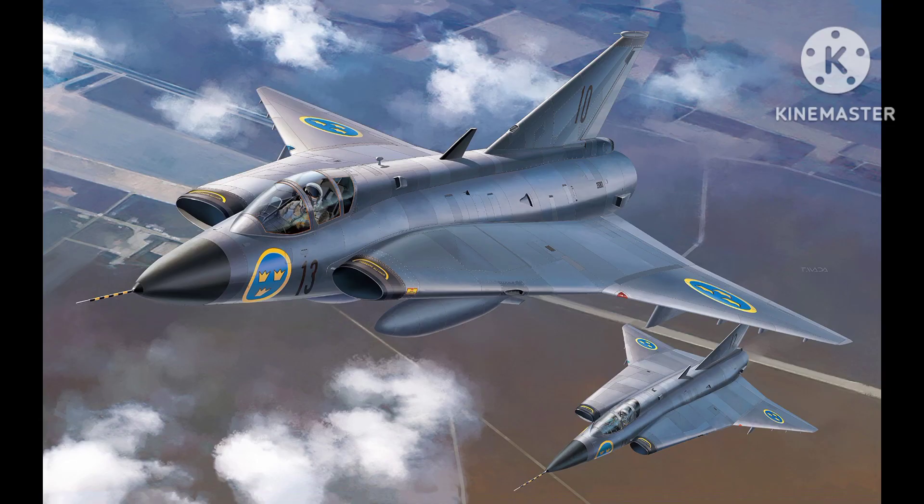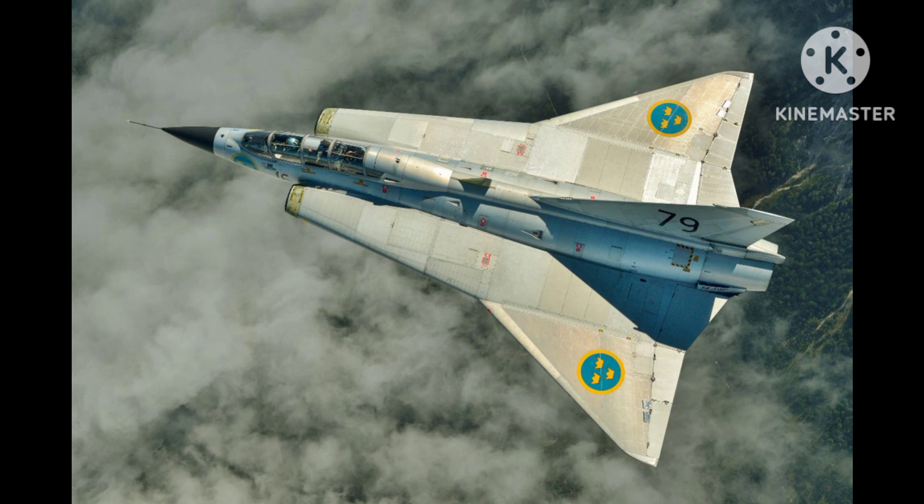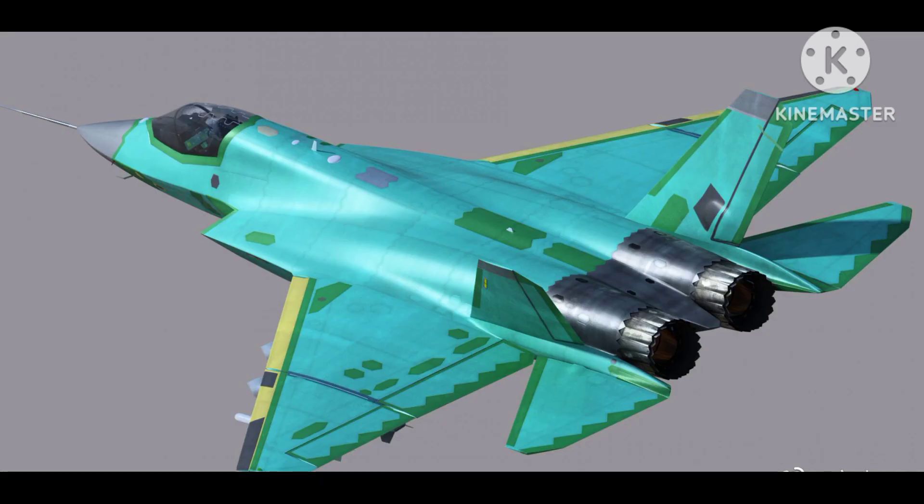double delta shape that made it highly maneuverable and fast. The Draken was the first Swedish-built fighter aircraft to exceed Mach 1 in level flight, and it set a number of speed and altitude records during its operational life. It was also notable for its innovative ejection seat system, which was designed to accommodate the pilot in a standing